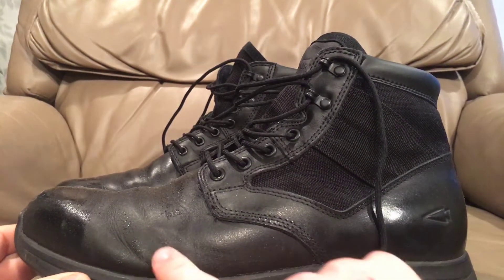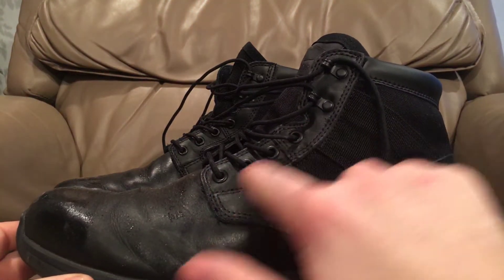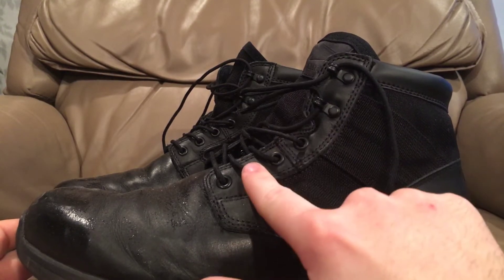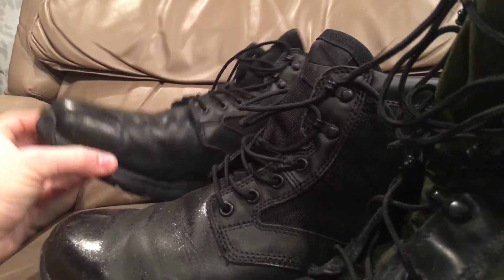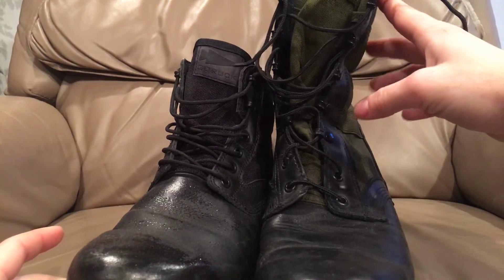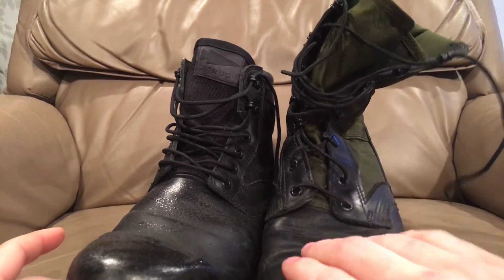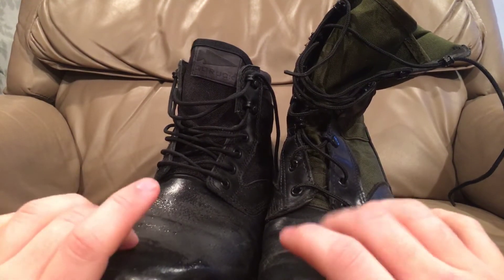They're made out of basically the same way as the jungle boots — they're plain-toed, stitched construction, eyelets. Now the eyelets are plastic on these, which makes these kind of airport-approved rather than metal on the old jungle boots. I have an older jungle boot here to compare it to. These are both the left foot, as you can see. The leather on the old jungle boot is much thicker than on the cut-down new jungle boot.